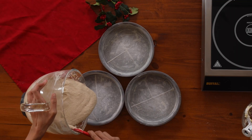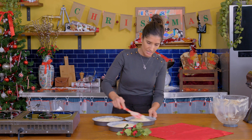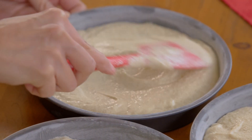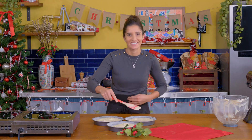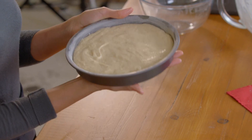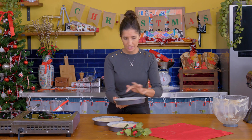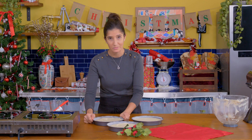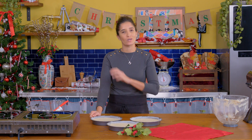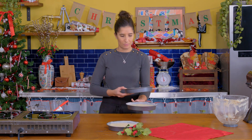I'm going to divide the batter evenly between the cake tins. You can use a scale or an ice cream scoop — I'm just going to eyeball these and then flatten them out, making sure they're even. There are quite a few air bubbles in the batter, so just smack and bang the tins to bring them up. They are ready to go in the oven at 180°C for about 30 to 35 minutes until a toothpick comes out clean and they're nice and golden brown on top.